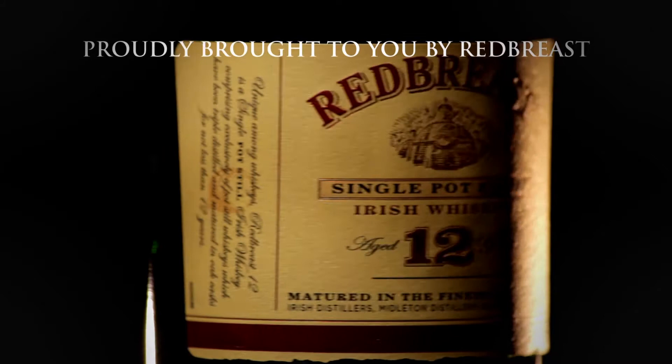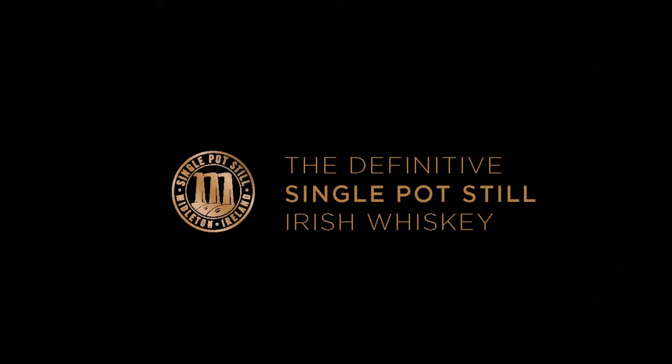WhiskeyCast, brought to you by Redbreast — the definitive single pot still Irish whiskey. Those in the know know Redbreast.